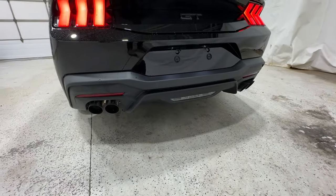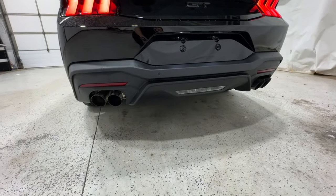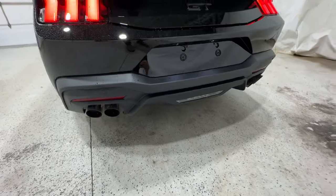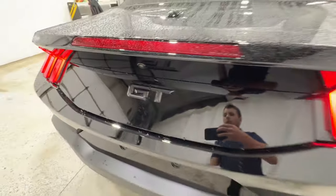You also have the valved exhaust — a nice quad-tip setup — and it is valved, so there are different modes you can change to increase or decrease the loudness. Really cool feature, along with the Performance GT logo on the back.